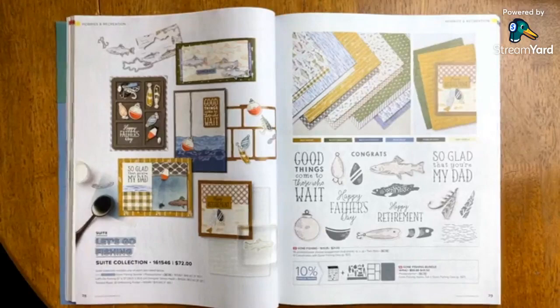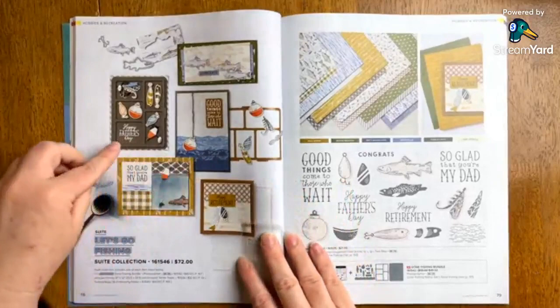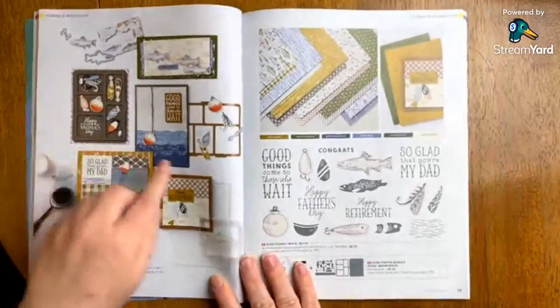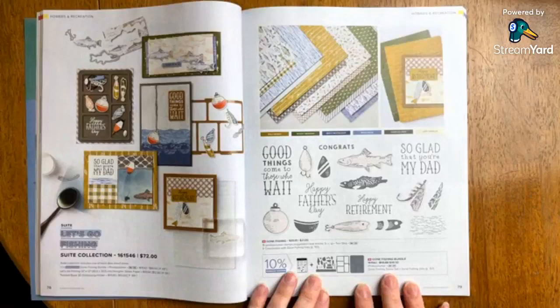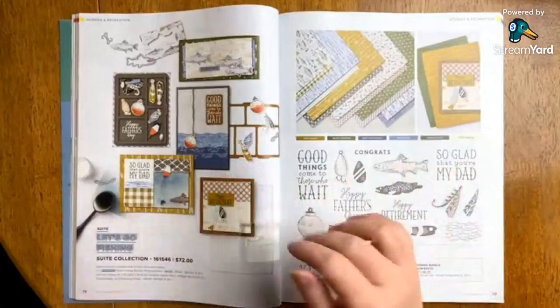I realized this is a different type of video and not everybody hangs in for the whole video. So for those of you here for this part: would you be interested in seeing a class from me with Let's Go Fishing? I'm very curious — I'm thinking about it and would love for you to weigh in. For me personally, I can think of multiple ways and multiple people I would give this to. Look at these samples — when I was looking at this I wasn't sure what was going on, and then I saw this piece and the dies that create a whole shelf and section like a tackle box. I just think that is so clever.